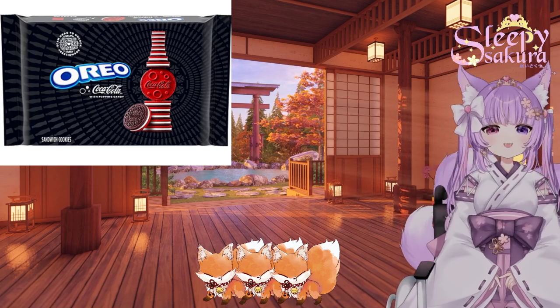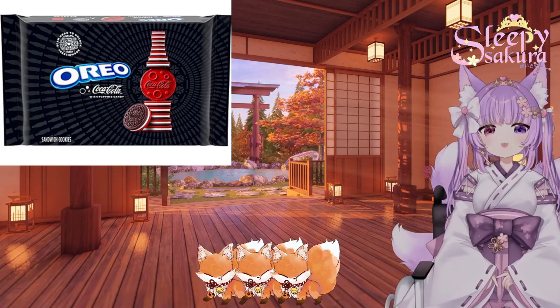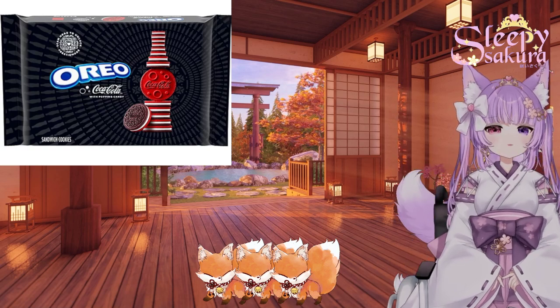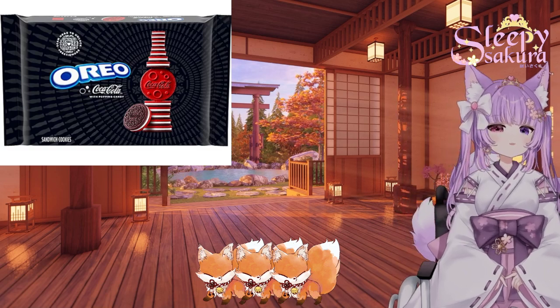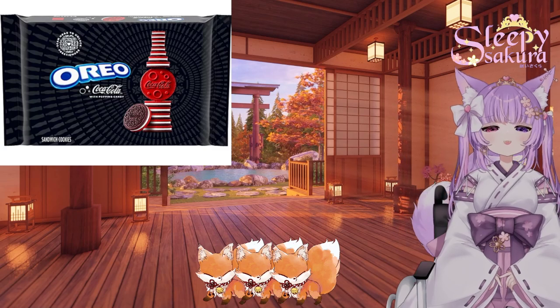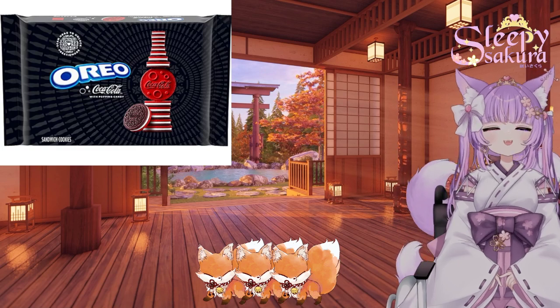So in my humble, fluffy opinion, if you're gonna have these, try to have them together. If you can only have one, I would say go for the cookies more than the soda. But that's just my personal opinion, guys. Try these out if you can — it was a little hard for me to track these down. So if you see these and you wanna try them, they're worth experiencing at least once.